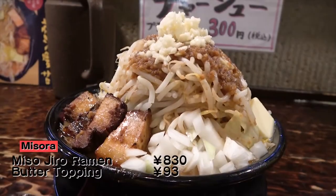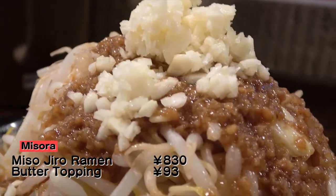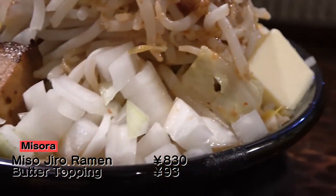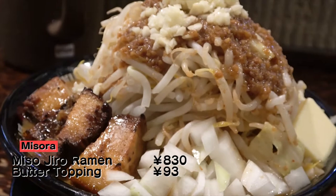And here it is — Misora's miso-jiro ramen with a butter topping! Atop the nice mountain of vegetables lay the garlic and the flavorful looking back fat! The roasted chashu and the roughly cut onions look promising as well!